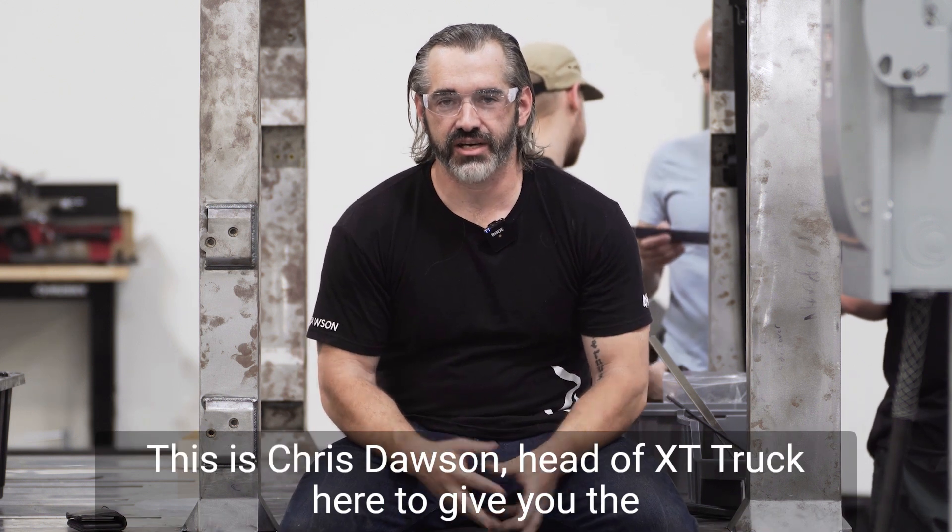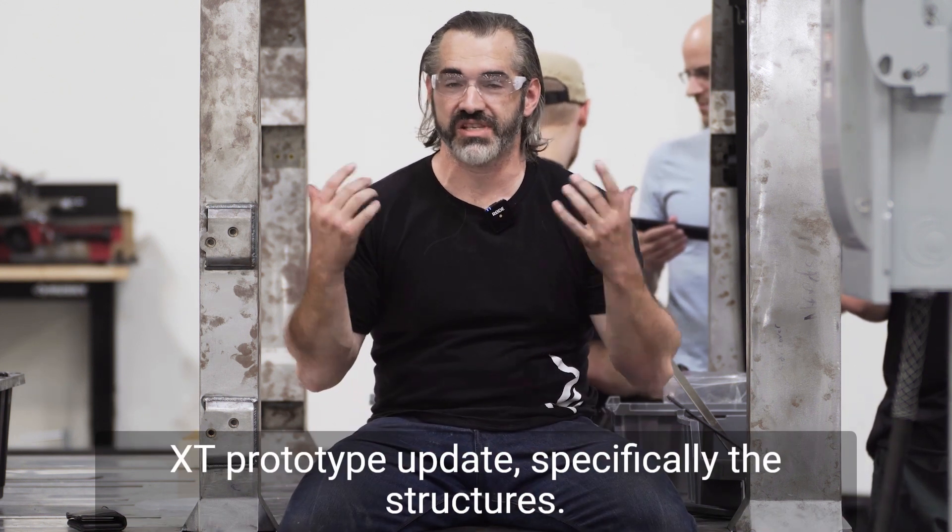Hello everyone, this is Chris Dawson, head of XT Truck, here to give you the XT prototype update, specifically the structures.